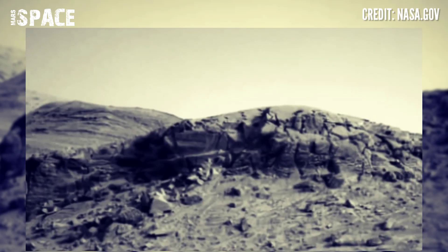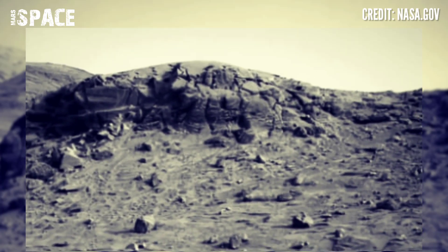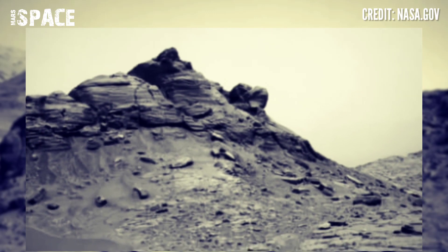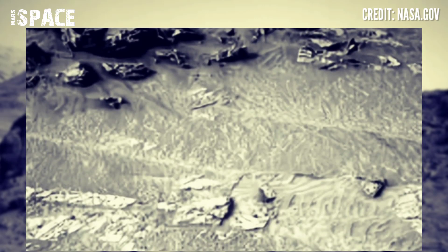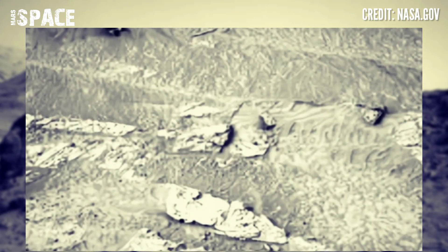Mars Curiosity rover is the fourth Mars rover and is the oldest rover of all the rovers, discovering life science at the surface of the red planet. It has spent 10 years on Mars and is still operational.